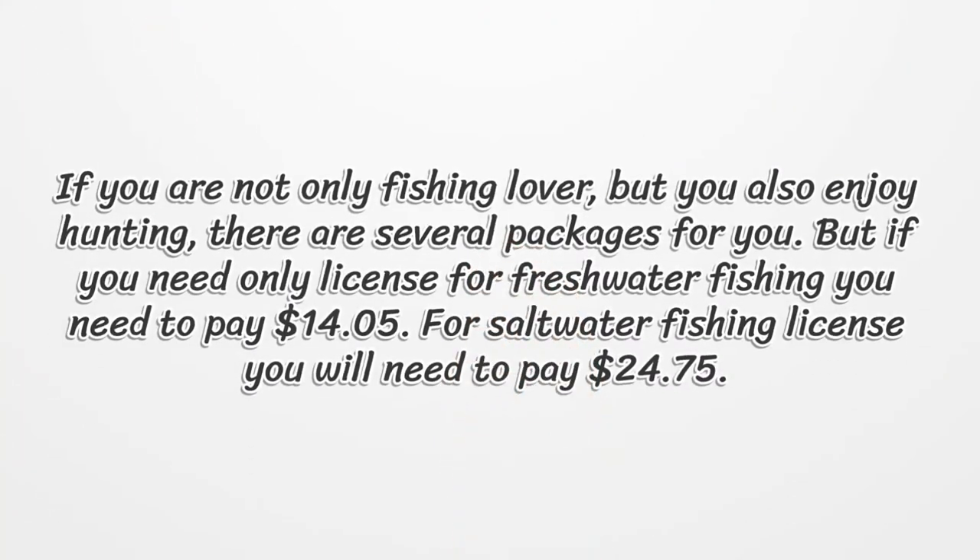If you are not only a fishing lover but you also enjoy hunting, there are several packages for you. But if you need only a license for freshwater fishing, you need to pay $14.05. For a saltwater fishing license, you will need to pay $24.75.